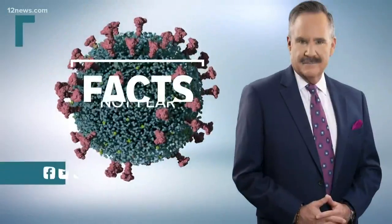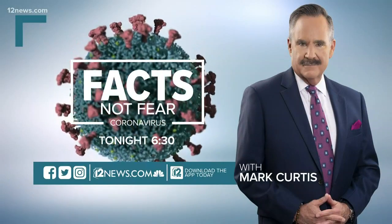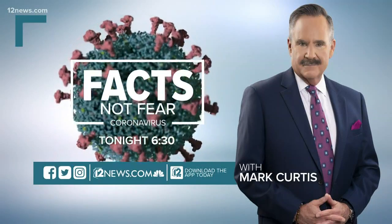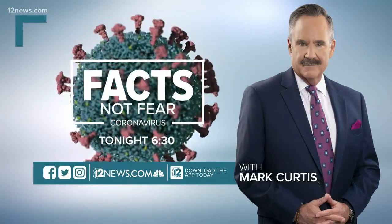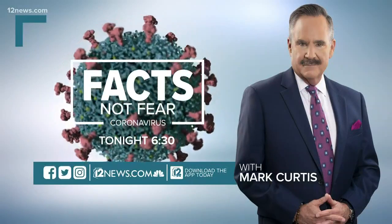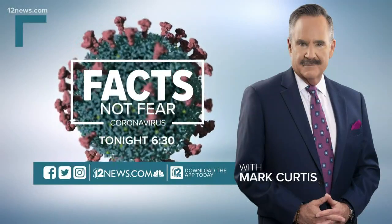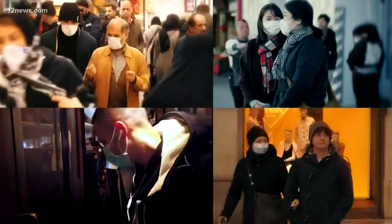We know a lot of you have concerns and questions about this, and we're here to help separate facts from fear. Join us in about 25 minutes for a 12 News special at 6:30, right after 12 News at 6, to get answers to your questions from experts. You can ask your questions on any of our social media platforms, or text FACTS to 602-444-1212 for all of the latest information about the coronavirus as it continues to develop.